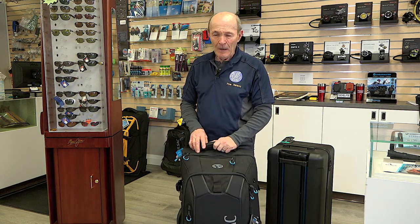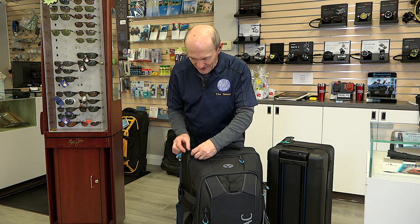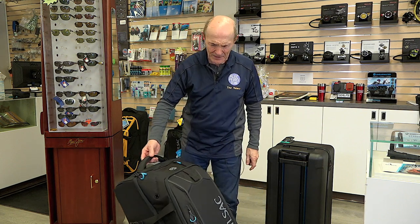In terms of security, maybe not so much. I've actually seen — not laughing at you if you've done this — but I've seen divers buy little locks at dive stores and put the zippers together and lock them with a little lock. But anybody with an X-Acto knife can zip the side wide open. They wouldn't even bother looking at your locks — it's wide open. Dump the stuff out and take what they want. So in terms of security, soft bags may not be the best choice.